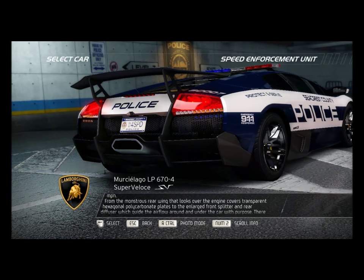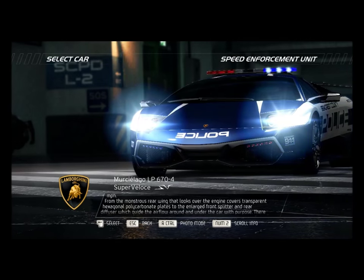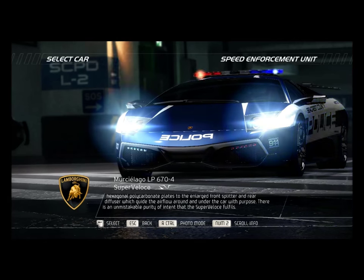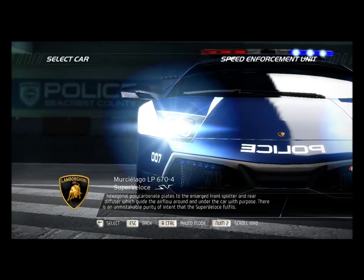From the monstrous rear wing that looks over the engine cover's transparent hexagonal polycarbonate plates to the enlarged front splitter and rear diffuser which guide the airflow around and under the car with purpose, there is an unmistakable purity of intent that the Super Veloce fulfills.